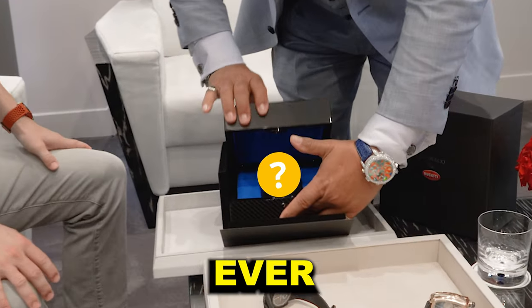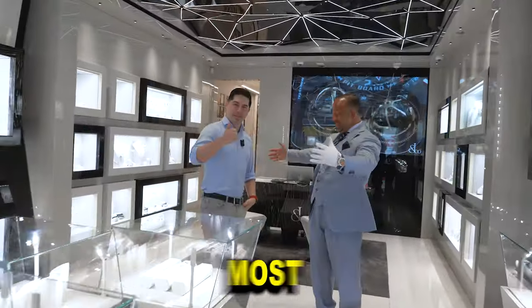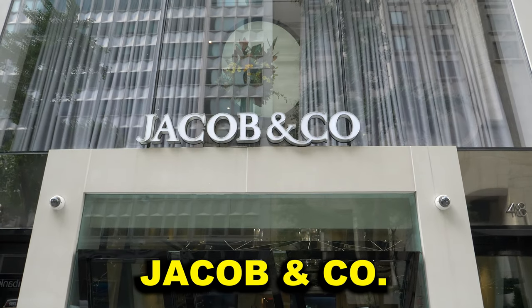This is one of the greatest watches that we have ever created. Today I'm in New York City to buy one of the most exclusive watches ever created — the Bugatti Chiron watch by Jacob & Co.